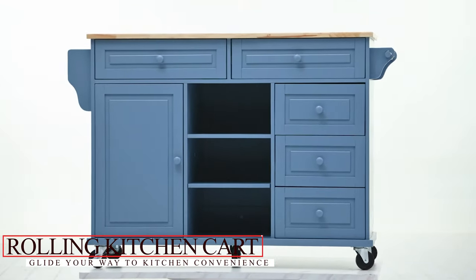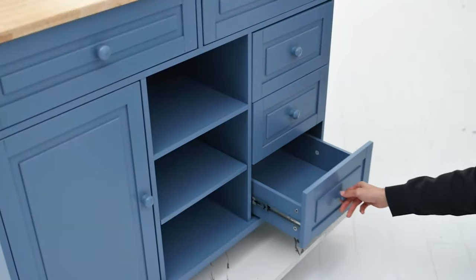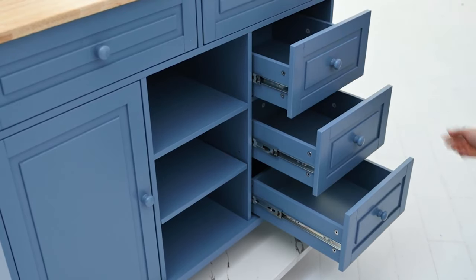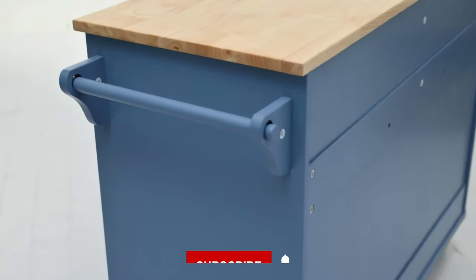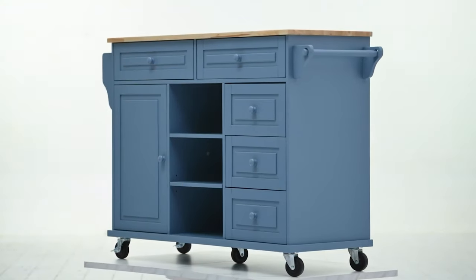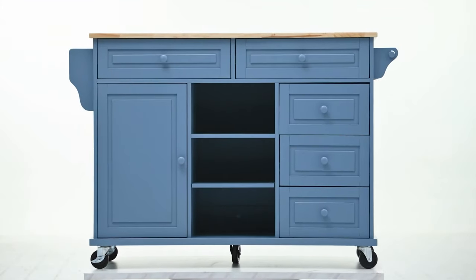Rolling Kitchen Cart: Glide Your Way to Kitchen Convenience. For those moments when kitchen space seems scarce and every countertop is crowded, the solution might just be on wheels. From prepping pastries to serving sips or simply expanding your counter space, these carts serve it all. Prep in the kitchen and serve in the dining area — smooth transitions, zero hassle. Whether you fancy rustic wood or chic steel, with shelves or drawers, there's a design for every kitchen. Lockable wheels for stability, handles for easy glides, and bonus hooks for extra utensils — it's the little things that make these carts a big deal.